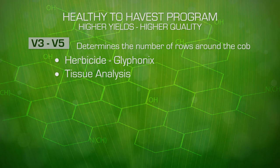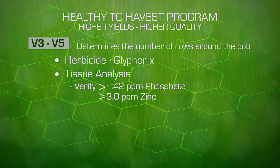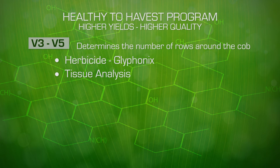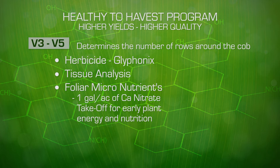At the V3 to V5 growth stage, we will want tissue analysis to verify that we have more than 0.42 parts per million phosphate in our plant. We need in excess of 3 parts per million zinc. Also include molybdenum in your plant tissue analysis. If our mineral levels are not adequate, we can apply zinc sulfate or a phosphate foliar product to increase the nutrient contents within the plant. Apply a foliar micronutrient product with one gallon of calcium nitrate with Takeoff for early plant energy and nutrition.